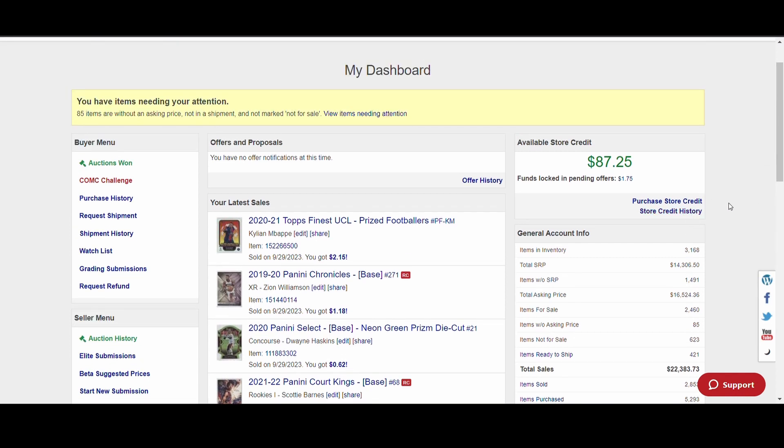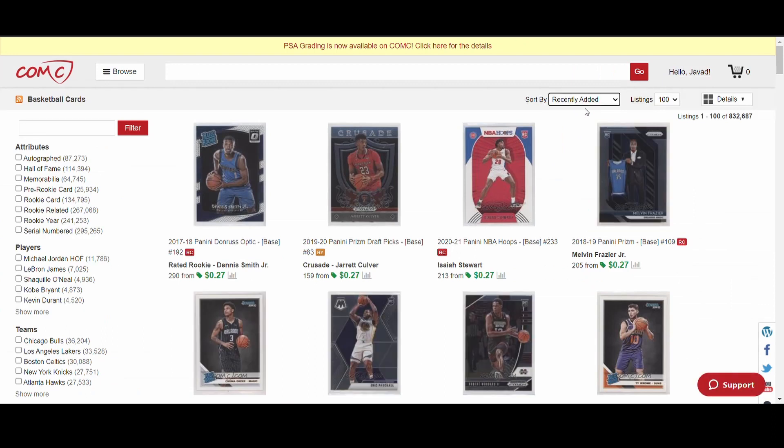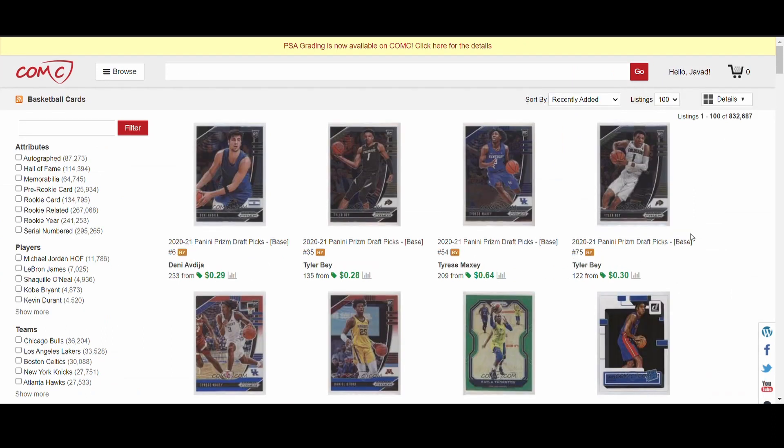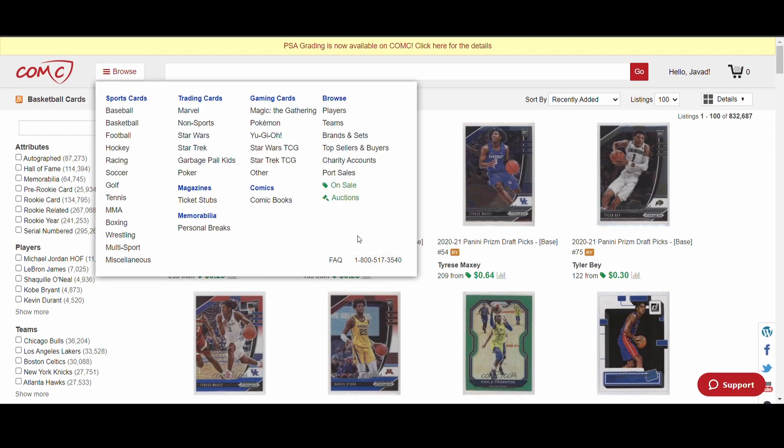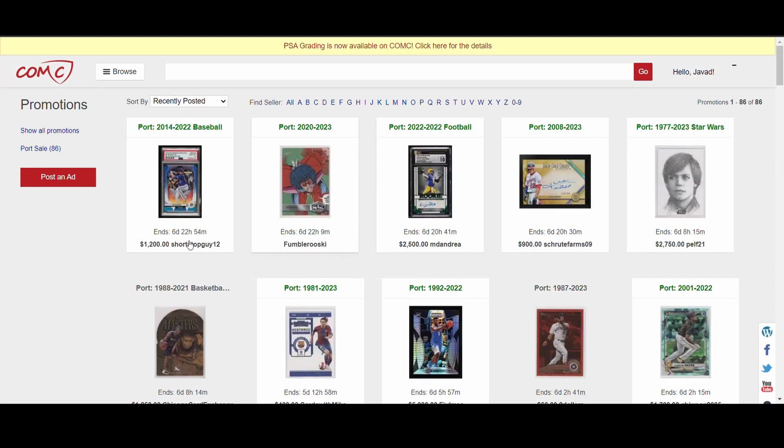I used to go into the port sale section more frequently — I'd look at recently added listings to see if there were any really good deals just posted. But the more I did that, the more frustrated I got at how most people seemed to just be trying to cheat buyers. So I pretty much stopped looking for ports altogether. If you do want to look into it, I hope this video was helpful.